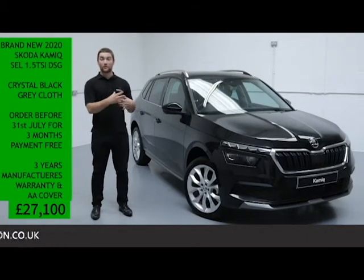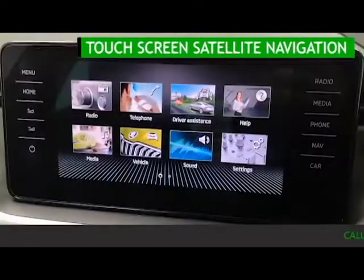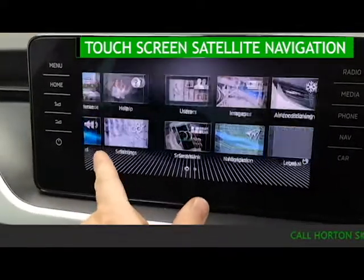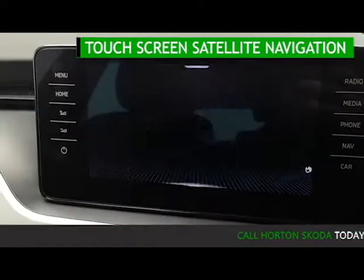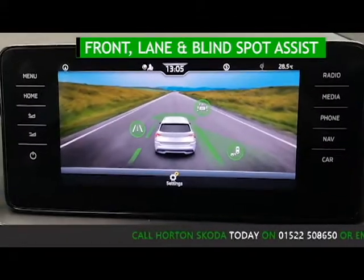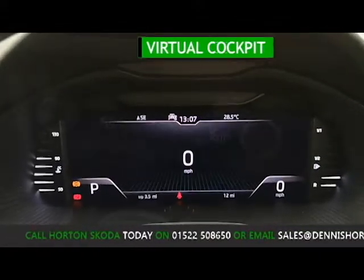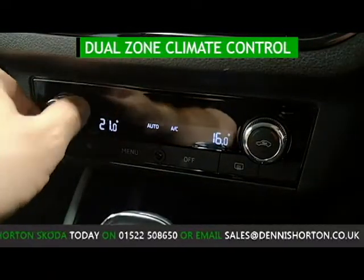Being an SEL, it's got a lot of features as standard, but just to touch on four today: it has touchscreen satellite navigation with Bluetooth and SmartLink mobile phone connectivity; it has front assist, lane assist and blind spot detection; virtual cockpit; and automatic dual-zone climate control.